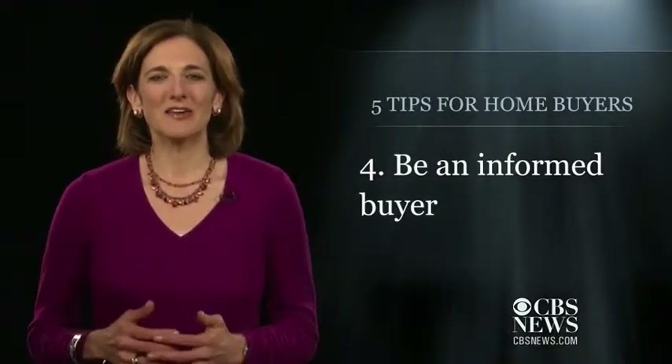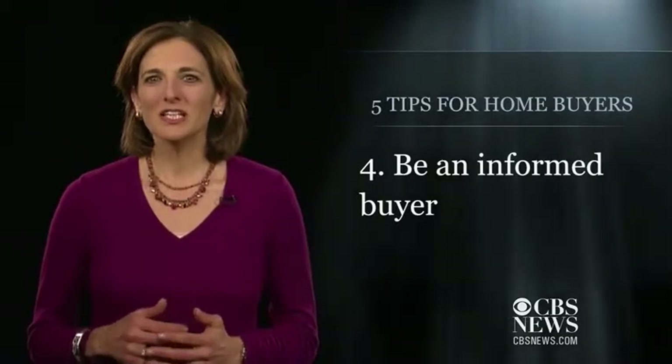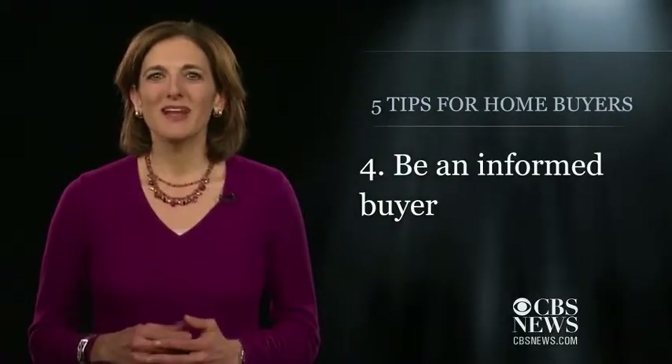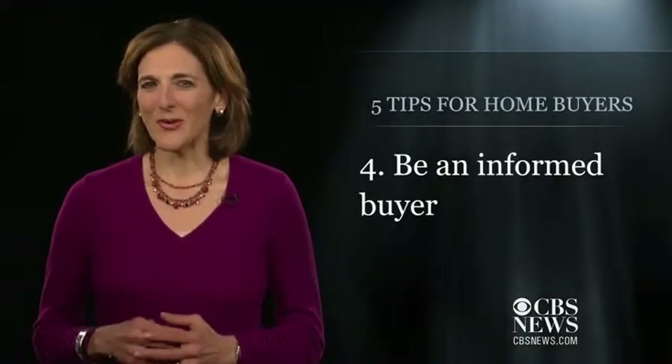With your price range in hand, you need to be an informed buyer. After all, you're not going to buy a house simply because there's a pretty photo posted online. While you can conduct a lot of research on the web, there's nothing better than talking to people in the neighborhood for on-the-ground intelligence.